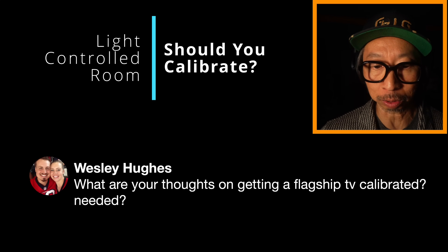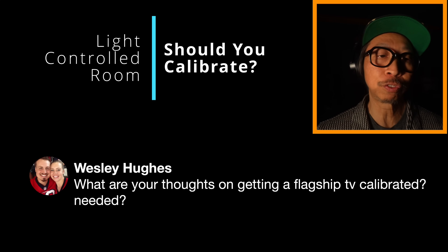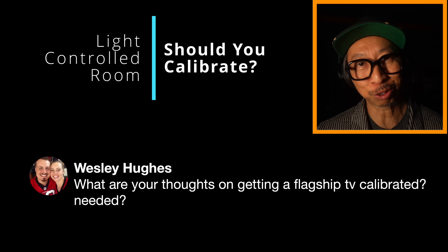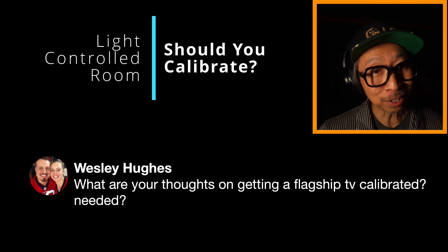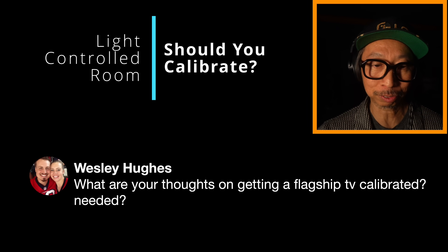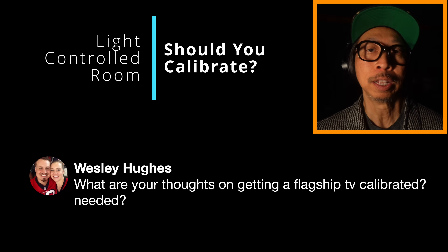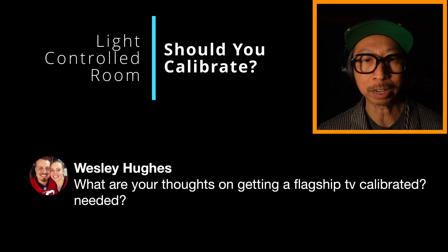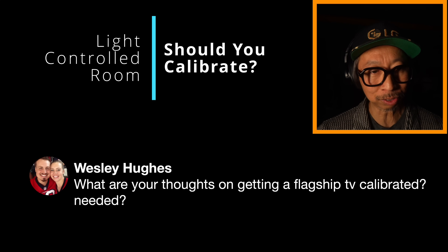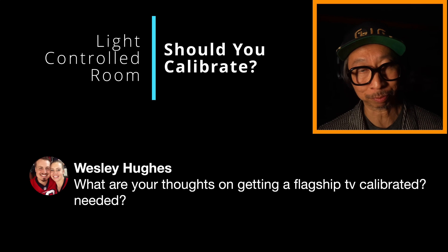Now let's say you are in a neutral, pitch-dark room. Is calibration still needed? Is filmmaker mode enough? I've spoken to a lot of personal friends who are calibrators, and some TVs are incredibly accurate out of the box — like a Panasonic Z95A, and Sony, Samsung, and LG in filmmaker mode. They're close to that 3% delta, meaning the difference is barely noticeable after calibration.